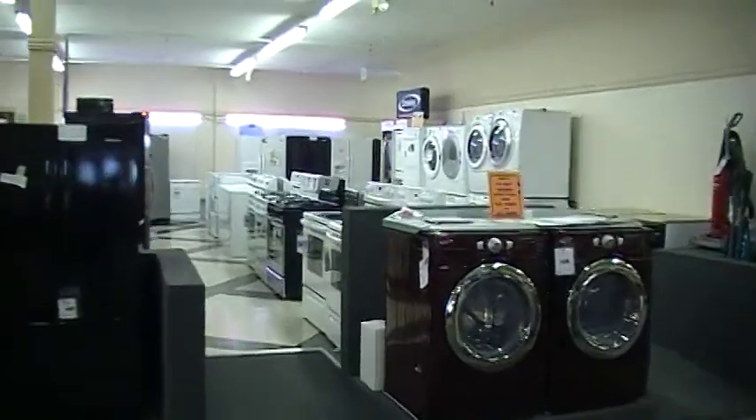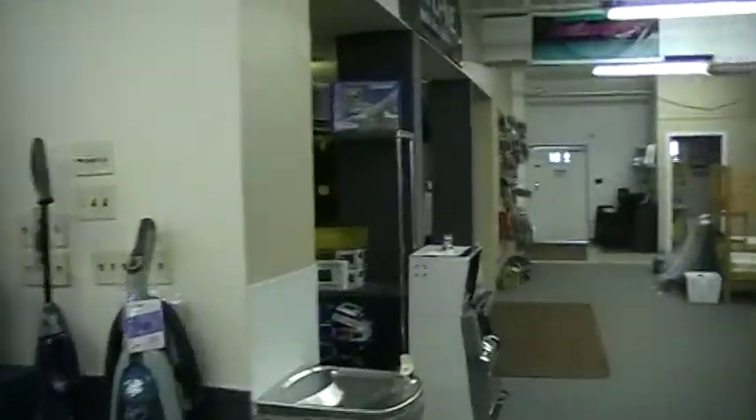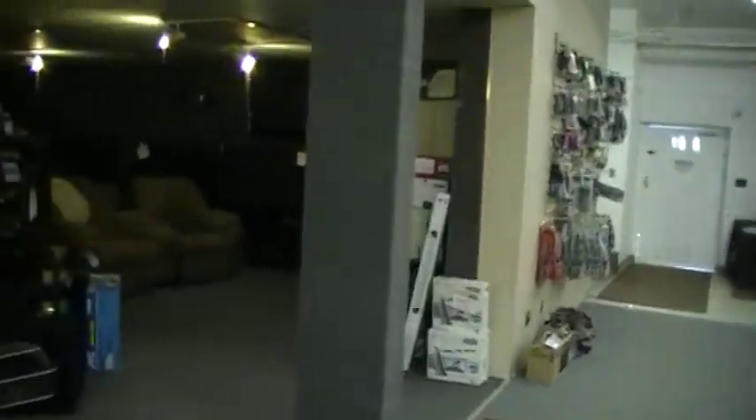And then of course there's the appliances section. And the electronics — TVs.